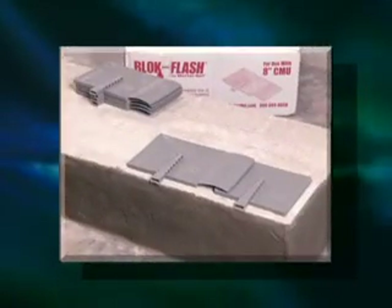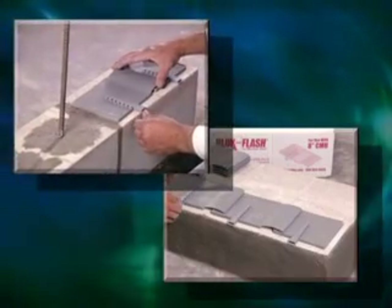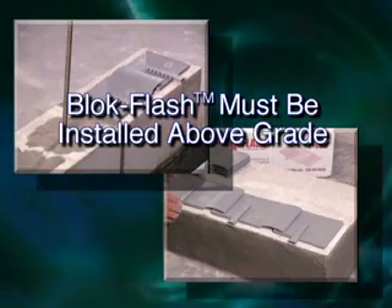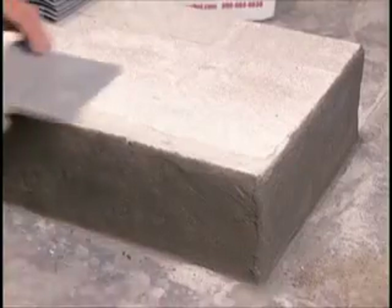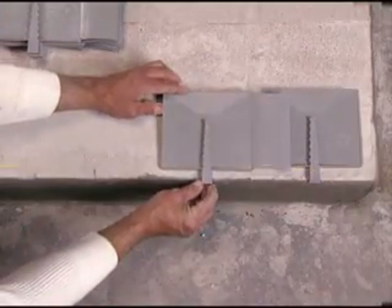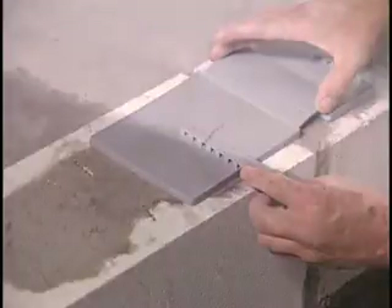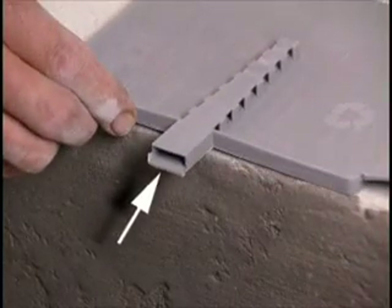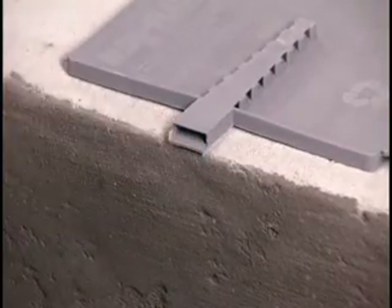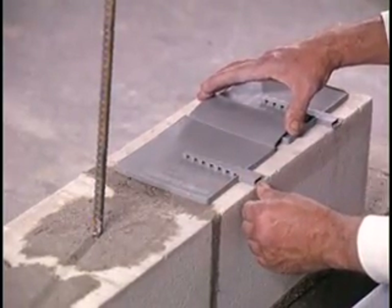Installation couldn't be simpler. BlockFlash can be placed directly on the foundation or on the first course of block, but it's extremely important to make sure it is installed above grade. When installing BlockFlash on the foundation, the mason simply places the BlockFlash pans so they align with the cores of the first course of block. If installing it on the block, he places them over each core. He uses the built-in reference lip on the underside of each weep spout to make sure the spouts extend slightly beyond the face of the block. The built-in bridges cover the space between pans and channel moisture falling between them to the weep spouts.